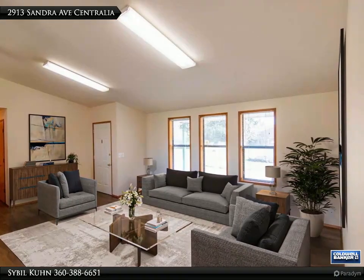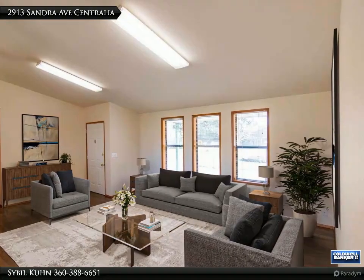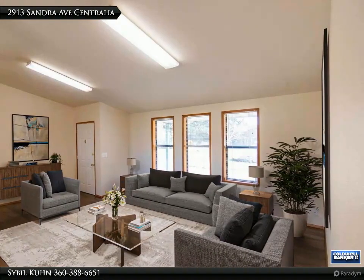Prairie style, level yard, fenced backyard, covered patio for outdoor entertaining. Corner lot with circular driveway and ample parking. Community water plus septic equals minimal bills.